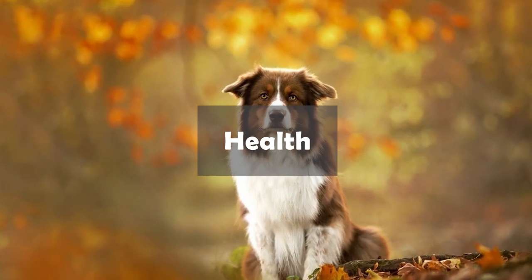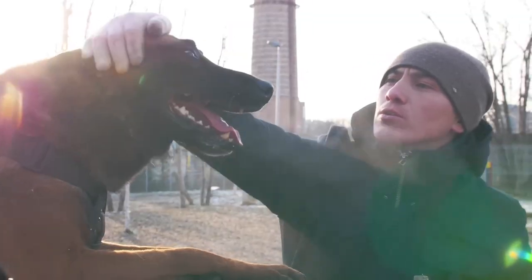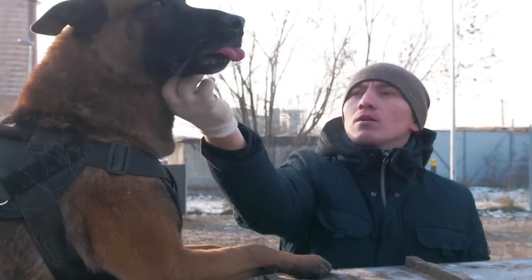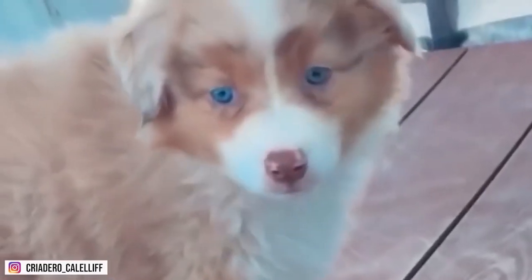Finally, let's talk about health. Both breeds are prone to certain health issues, such as hip dysplasia and eye problems. German Shepherds are also prone to bloat, a life-threatening condition that requires immediate veterinary attention. Australian Shepherds may develop epilepsy or allergies, but are generally healthy dogs.